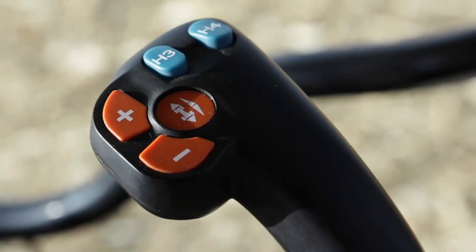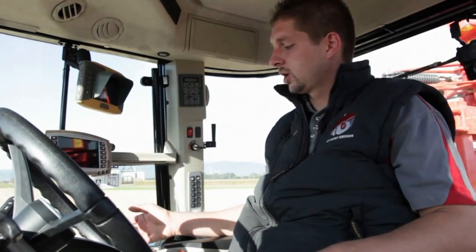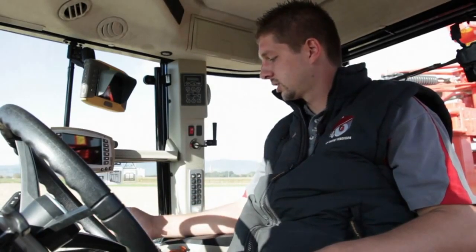On the right-hand side, we can see another lever — this one is the hydraulic lever, including two hydraulic spool valves, as well as a forward-reverse clutch and the possibility to increase or reduce your speed. All the functions you need are included in the armrest for more ergonomics and comfort, as you can see — very easy and accessible for your arm.